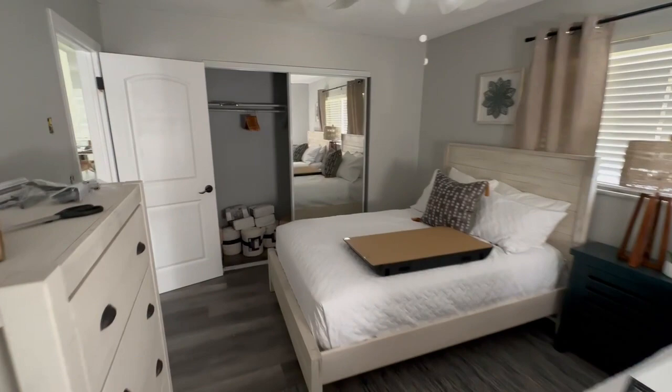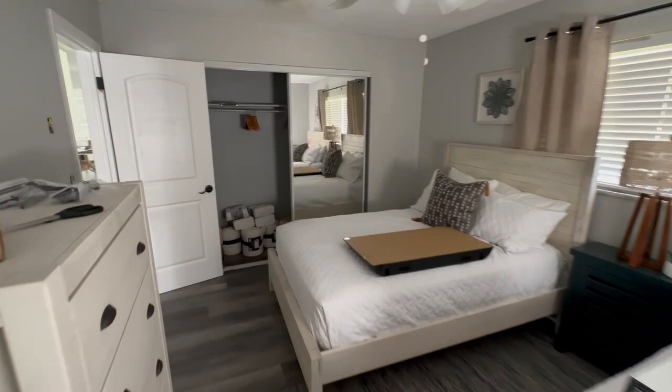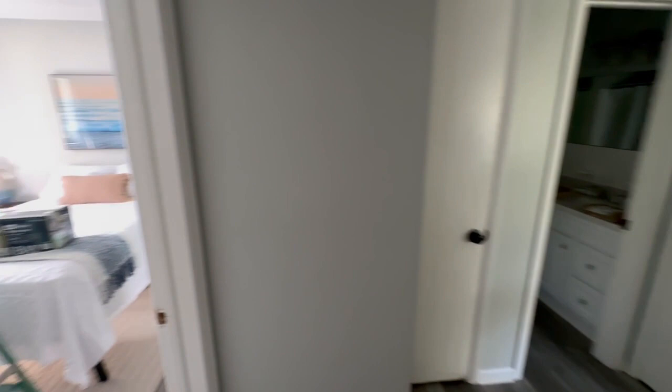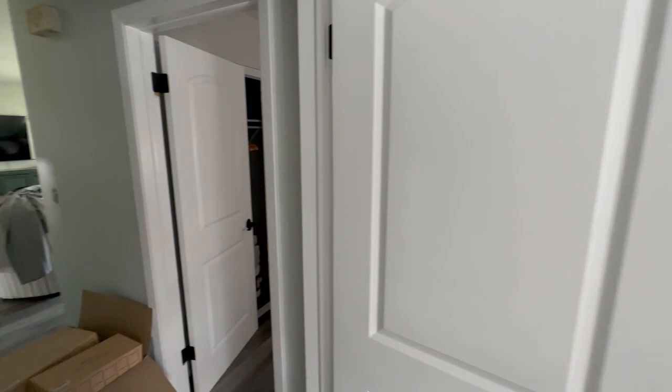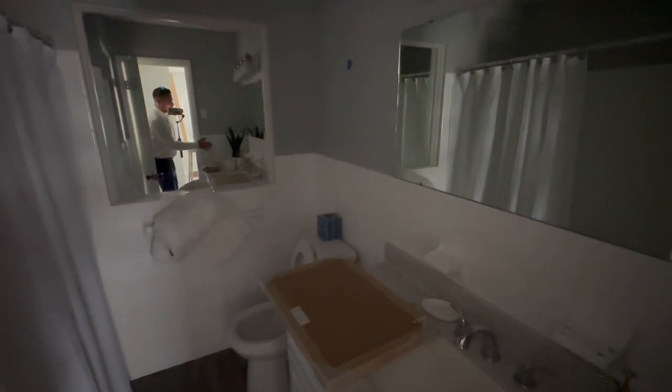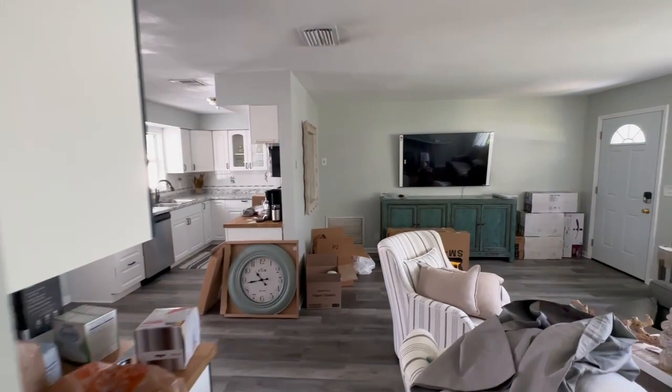Thankfully we get away with these entry-level units. I call these entry-level Airbnbs for what we do here in Florida with our team, but this is the elite — this is top for our investors to get into Airbnb. To have four bedrooms, two bathrooms — actually three in this one — and to have the private pool, and the proximity to the beach because we're right down the street from the water here.